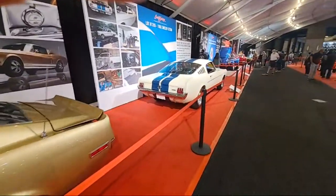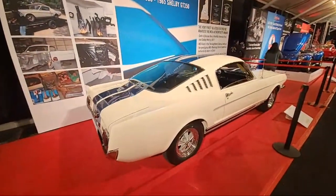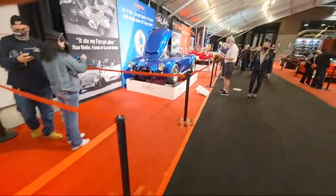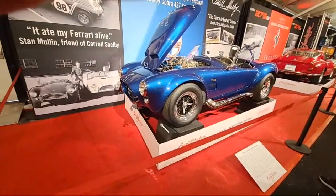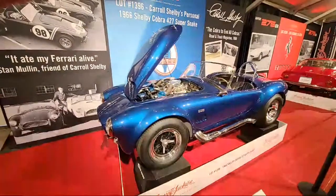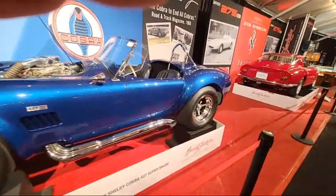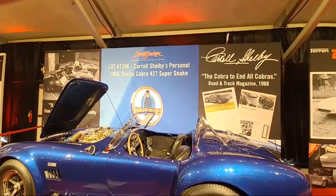This GT350 here is actually one of the owners of Barrett-Jackson's personal car. Okay, if you're a Ford fan, check this out - Carroll Shelby's. It's got twin Paxton superchargers on it. This thing is ridiculous. This was his personal vehicle right there. Super Snake 427.